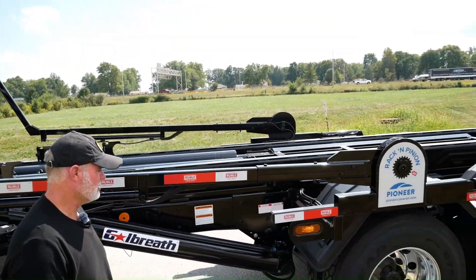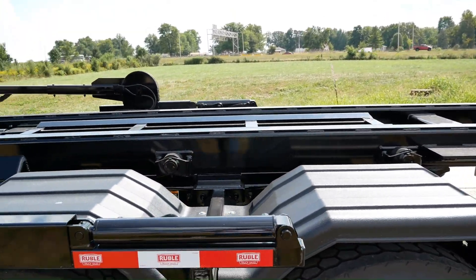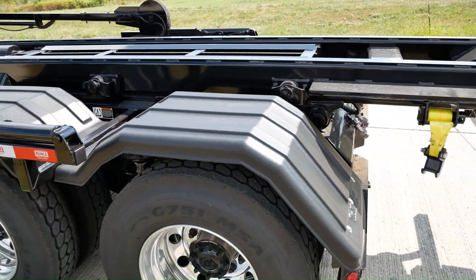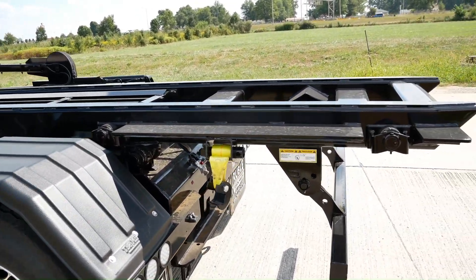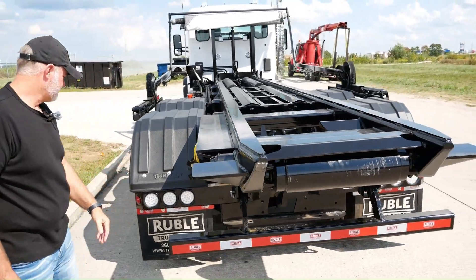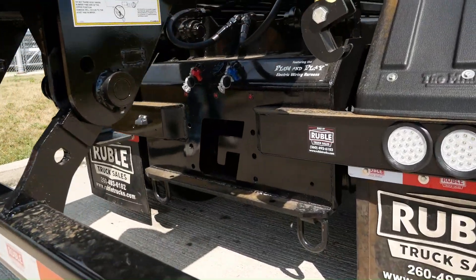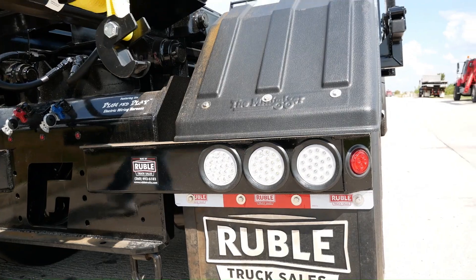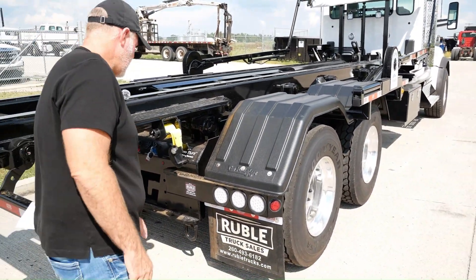We've got poly fenders on this, and this does have the Pioneer rack and pinion tarp system on this with the Galbreath — that's what we install — with the Galbreath cable roll-offs. Poly fenders on the axles. We've got the stop, tail, turn, reverse lights, and the outside ones are going to be your strobe lights.